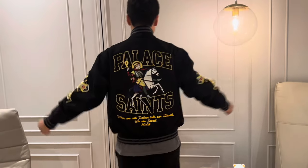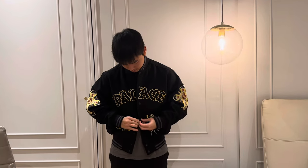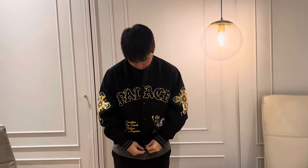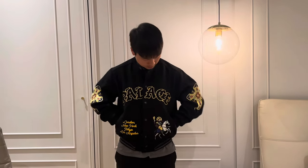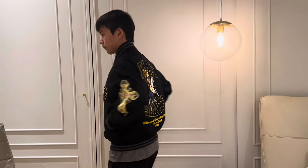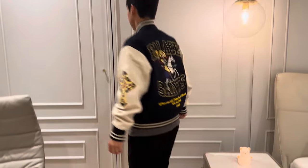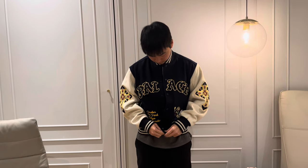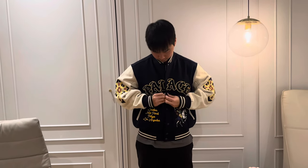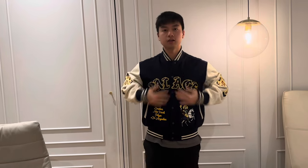And at the back — I'll undo the buttons. It will look something like this. This is also a size medium. So this is how it looks — the back, and with the buttons on.